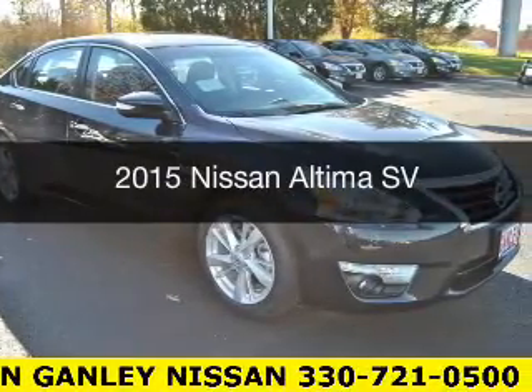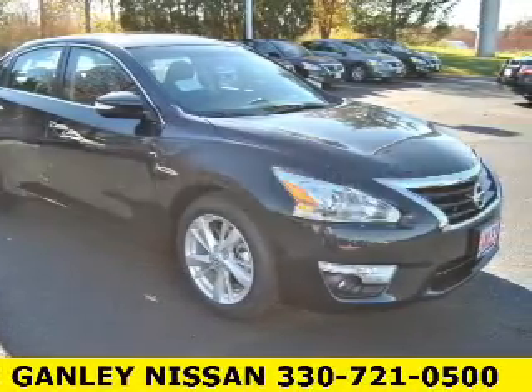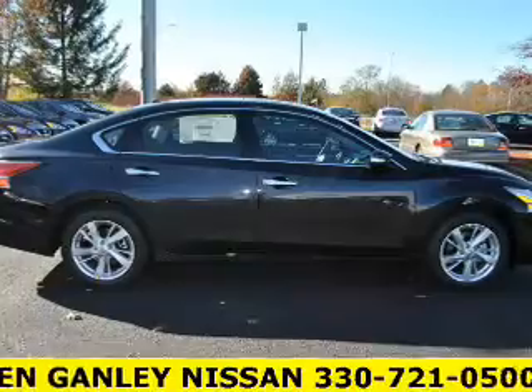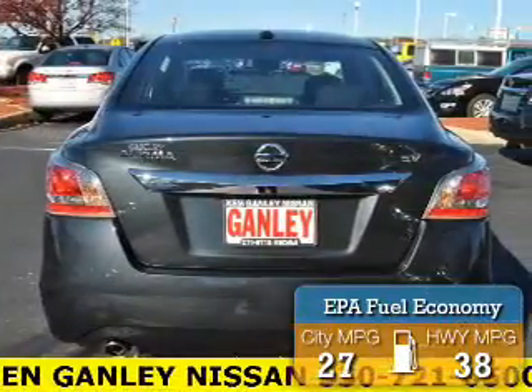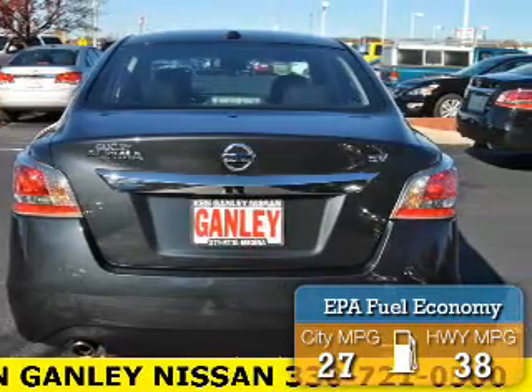This is a new 2015 Nissan Altima. It's powered by front wheel drive, engine, and an automatic transmission. Great fuel efficiency saves you money by requiring fewer trips to the gas station.